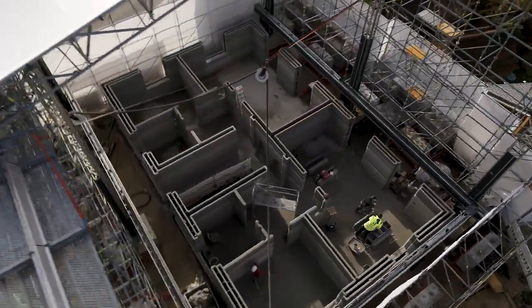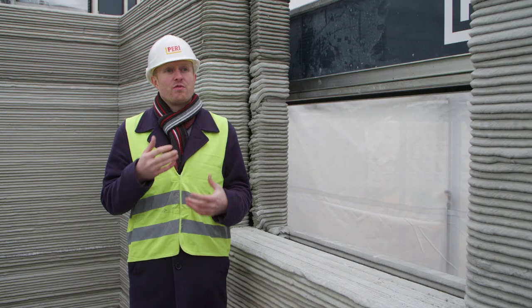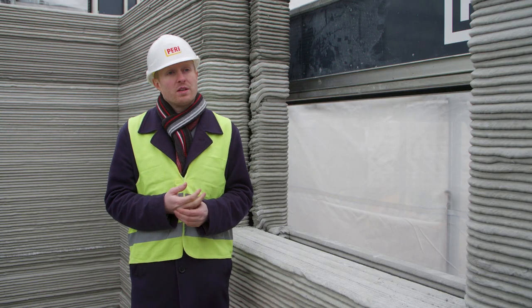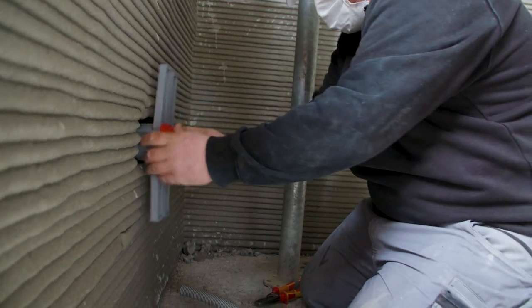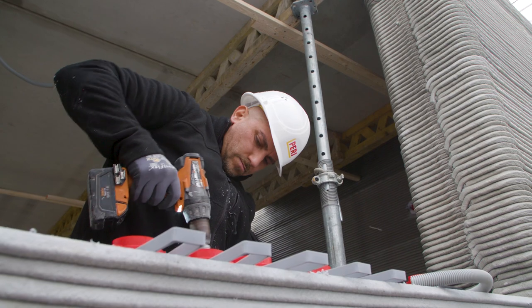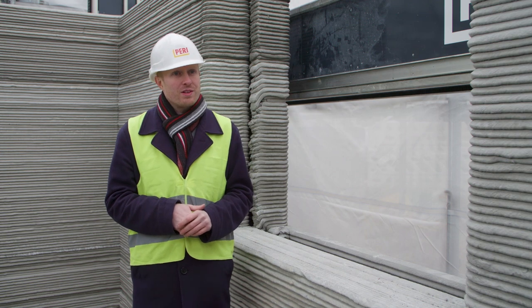3D printing allows for the creation of free forms, which of course can be used for aesthetically pleasing designs, but it can also be used to integrate functions into the walls. In this building we are aiming to integrate all electricity, power outlets and conduits directly in the print, so that we will not have to drill any holes to, for example, install power outlets.